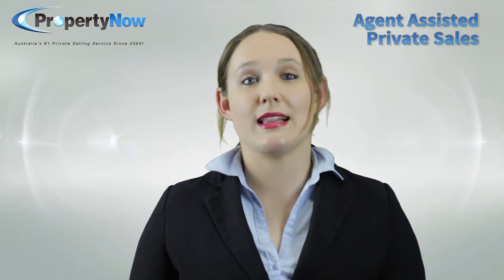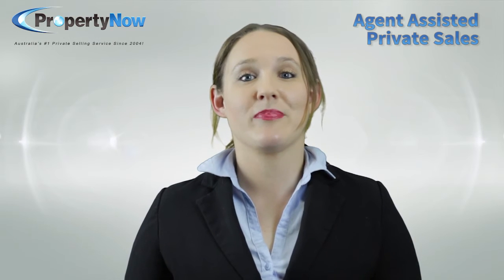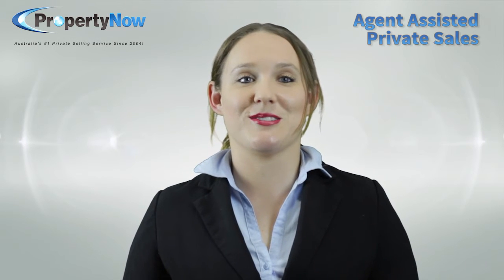Hopefully you now have a pretty clear understanding of how this new way of selling and renting properties works, but if not, just get in touch with us. We'll be happy to answer any questions you have. Thank you.